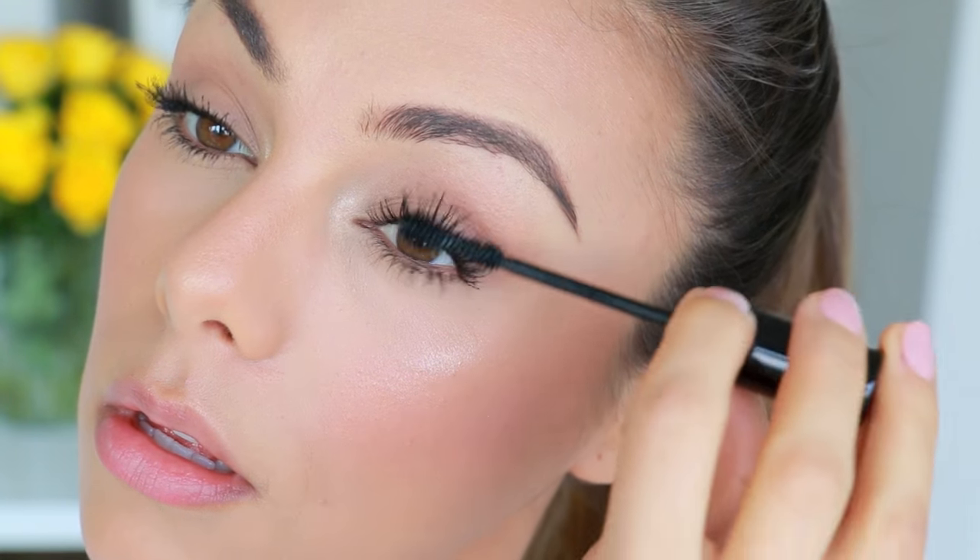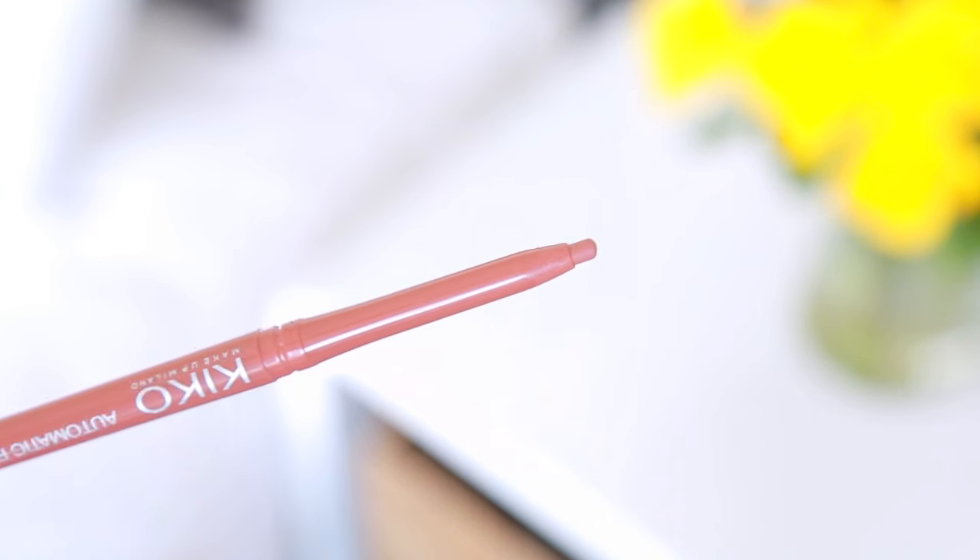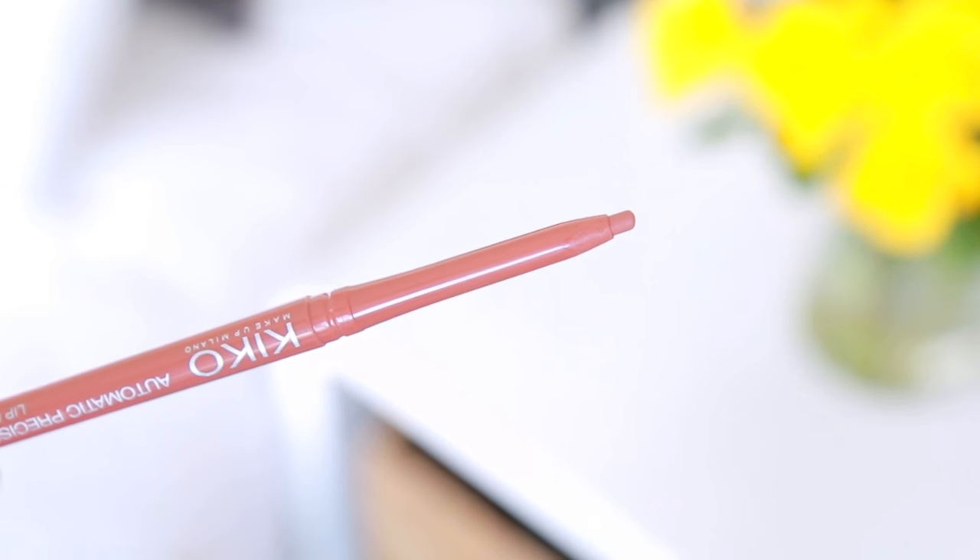Keeping it really simple for the lips — I'm just going to take a nude lip liner. This one has been so beautiful; I've been loving this color. It's by Kiko and it's a nice nudey pink, so I just line and fill in my lips with this. Because it's waterproof it will literally stay on the entire day. And that is all I'm going to do for my makeup — really light, fresh, and simple.